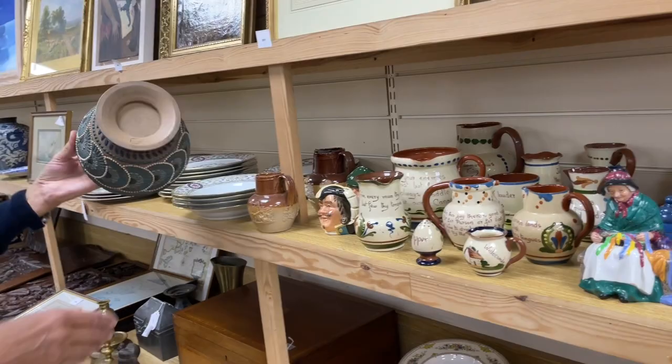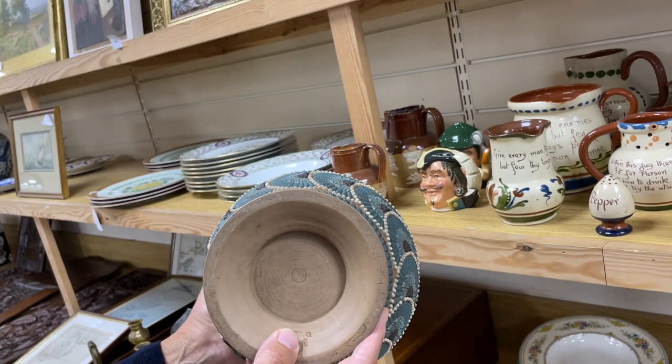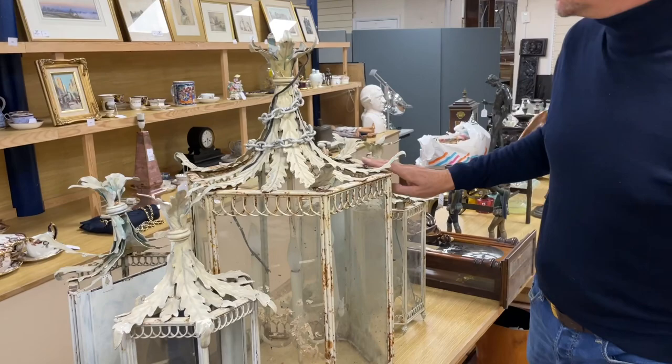This is Doulton's siliconware — it's very grubby looking, needs a good clean, but all this impressed decoration from the Doulton factory. This one is dated 1882. Quite a nice little jug in there, so that's not a bad little lot if you've got the time and energy — 60 to 80. As we say, not overly sought after.